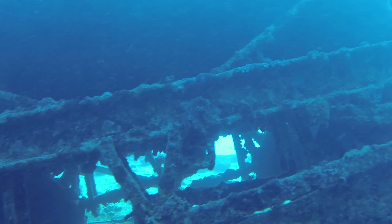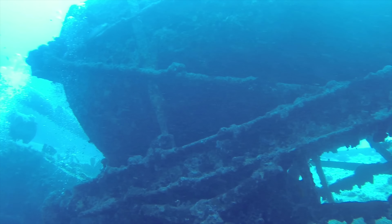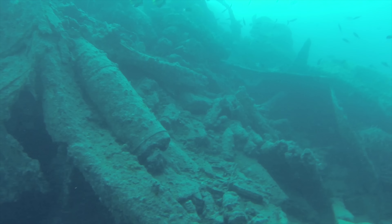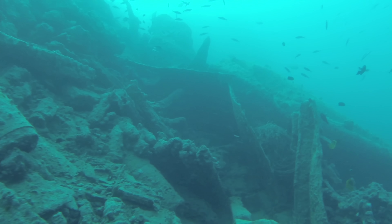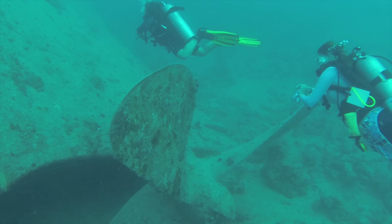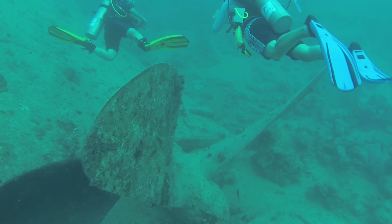There's lots to be seen on Thistlegorm Wreck as most of it is still in good condition. There's a bombed section towards the stern — the forward section up towards the bow is all complete, but the stern section is mostly lost except the very stern where you can see two anti-aircraft guns.